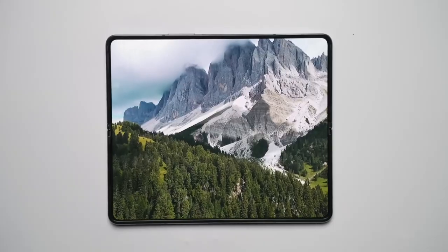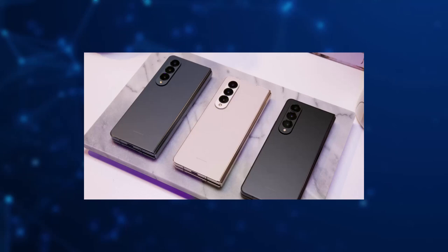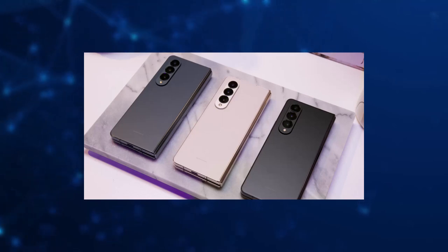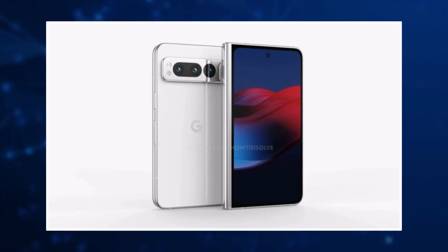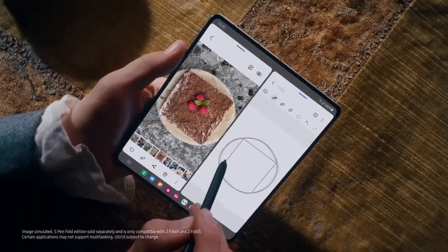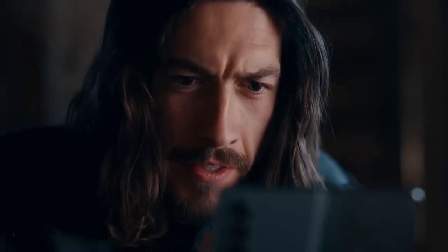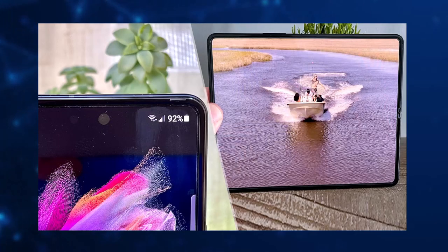One of the standout features of the Z Fold 5 is its versatile display. When opened, the 7.6-inch display provides a large canvas for multitasking and media consumption. The device also features an app continuity feature that allows users to seamlessly switch between different apps without having to close and reopen them. With its large display and powerful specs, the Z Fold 5 is a great choice for anyone looking for a device that can handle demanding tasks with ease.